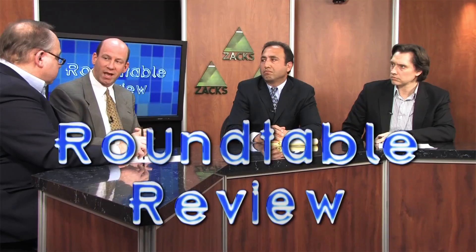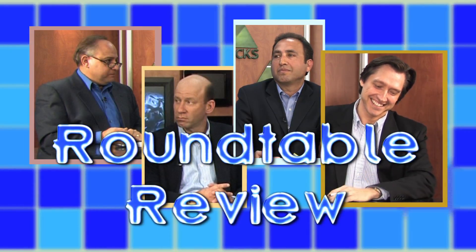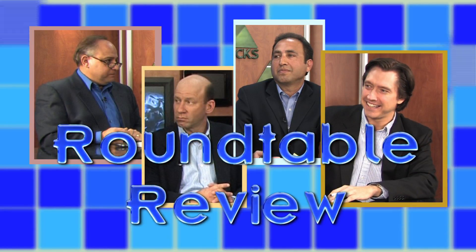Welcome to the Zacks Roundtable Review, a discussion of current events affecting investors as well as other topics of financial interest featuring the analysts and editors of Zacks.com. There's been some chatter on the street lately that this market may be approaching a top, but what would it look like if a market top appeared in front of you? We're going to see if our experts can clue us in. Research Director Shiraz Mee and equity strategists Tracy Reineck and Todd Bunton join us. Todd, I'm going to start with you because you're pretty definite about some hallmarks you'd be looking for.